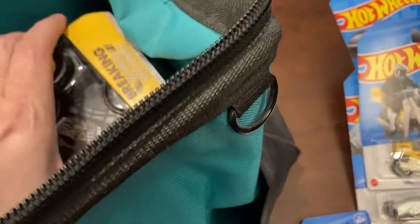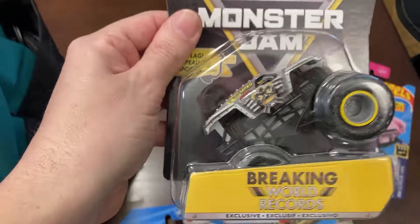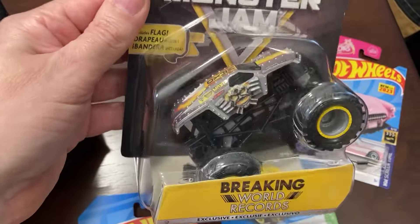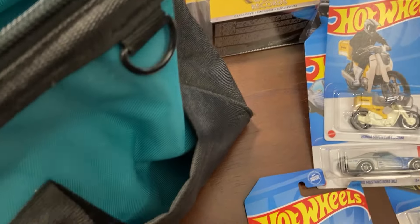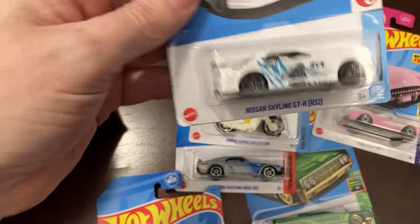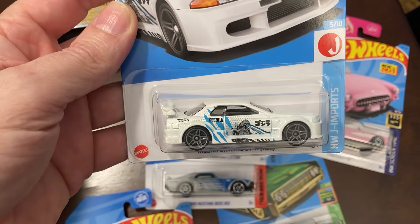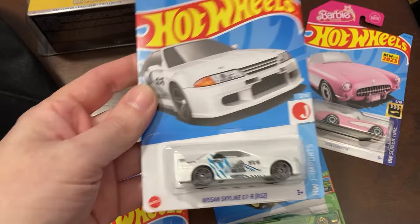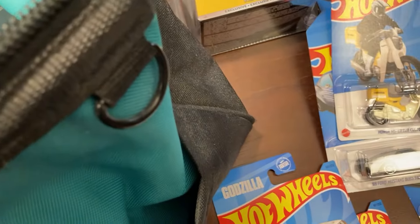And then for my own personal collection: the Monster Jam Breaking Records, Maximum Destruction. I found this one a long time ago — I already have this one open — and the very first Godzilla car. Nice card. These were all going to be some good trades, I was hoping.